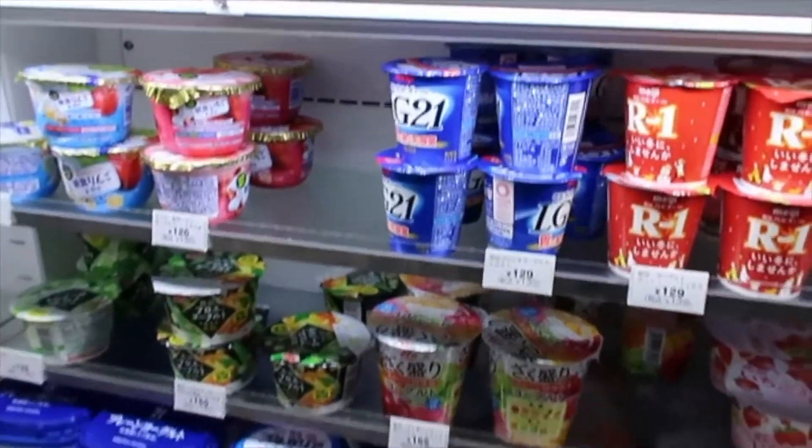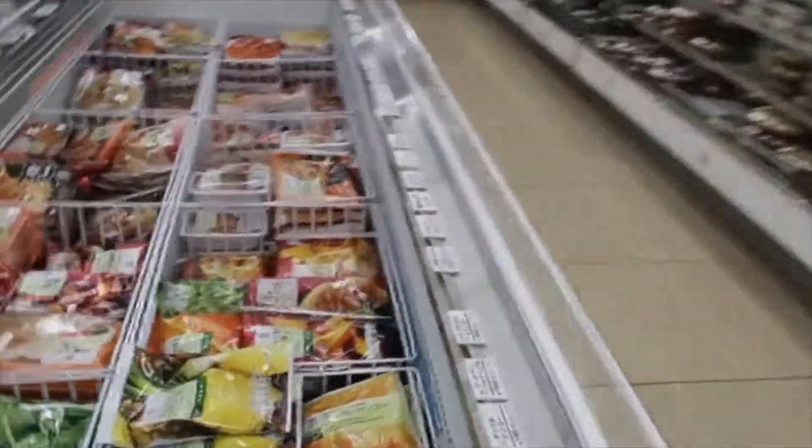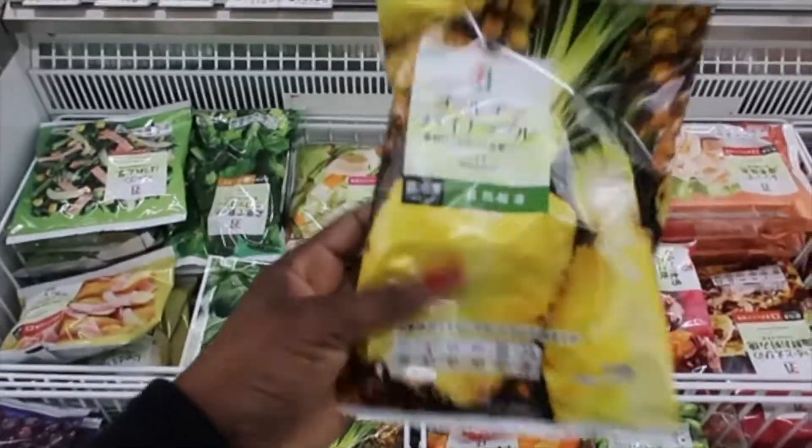Curry, if you're into something a little spicy. They've got some desserts, some yogurts. And they also have a little frozen fruits in the bag.